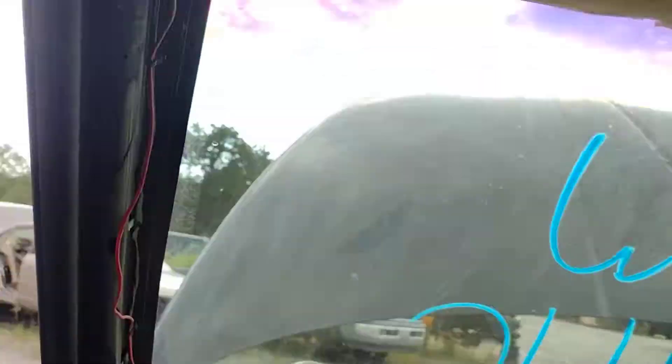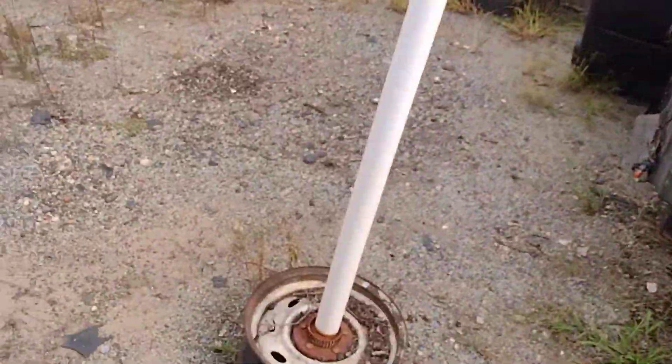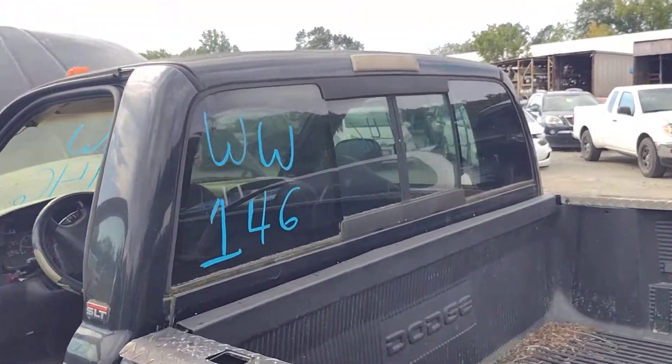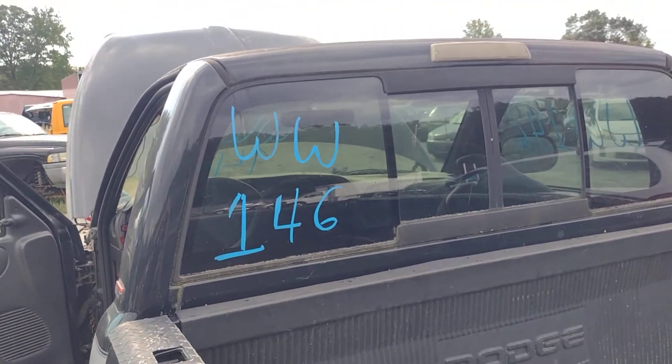Yeah, nice little truck right here. Again, two-wheel drive unit. And again guys, this is Whiskey Whiskey 146 here at Lew's Auto in Spotsylvania, Virginia. I want to thank you all for watching and God bless. Thank you very much.